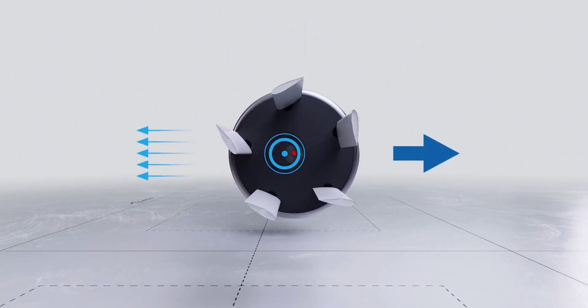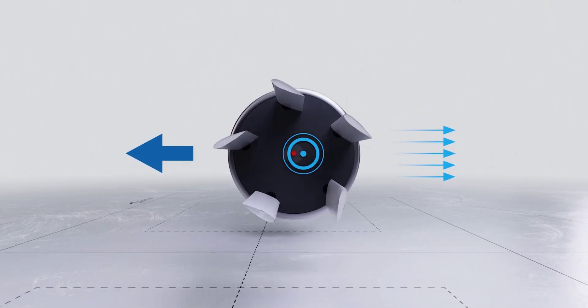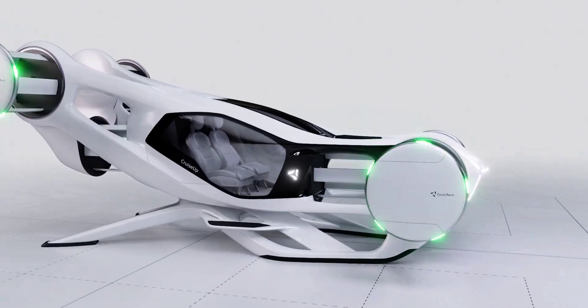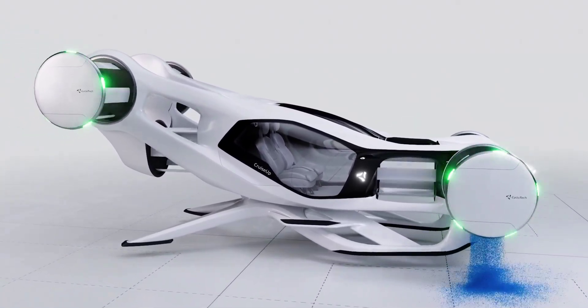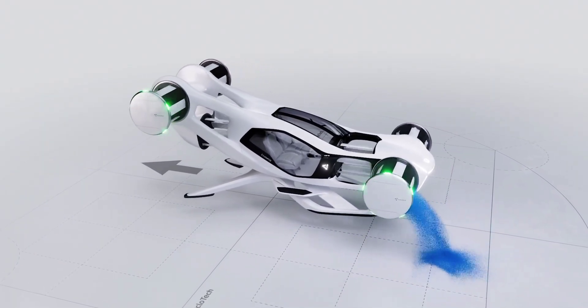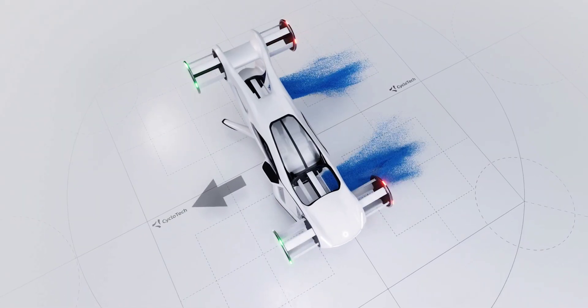The upshot is that you can super quickly vector the thrust the cyclerotor produces, with 360-degree freedom. When you're talking about VTOL aircraft that need to adjust thrust across multiple propulsion units near instantaneously in order to balance against wind gusts in a hover, the cyclerotors solve a problem. Regular propellers need time to spin up to increase their thrust, and while electric motors deliver strong torque on demand, they can't respond as quickly as Cycloteca's blade tilt adjustments.